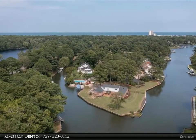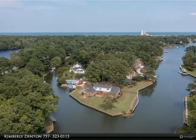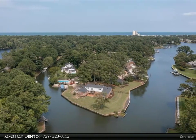This Berkshire Hathaway Home Services Towne Realty property video is presented by Kimberly Denton.